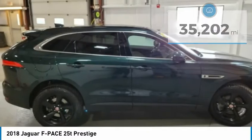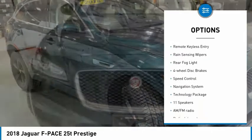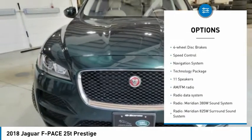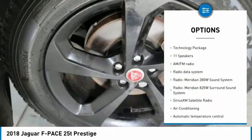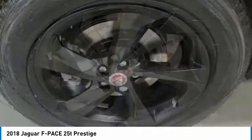Here are some of this vehicle's great options: electronic stability control, alloy wheels, power lift gate, brake assist, traction control, remote keyless entry, rain sensing wipers, rear fog light, four-wheel disc brakes, and speed control.